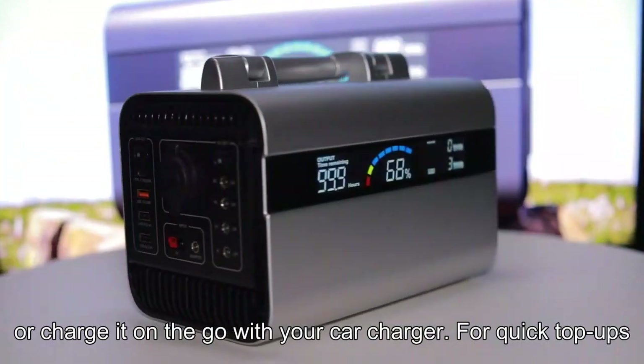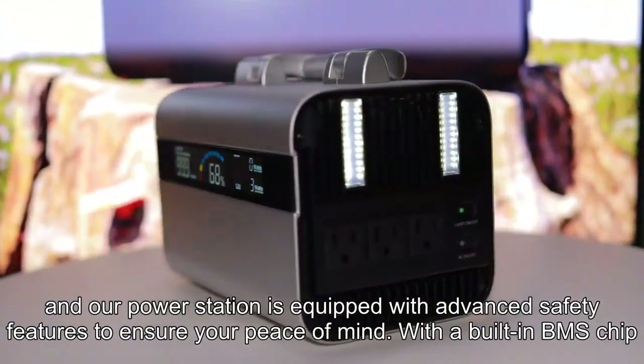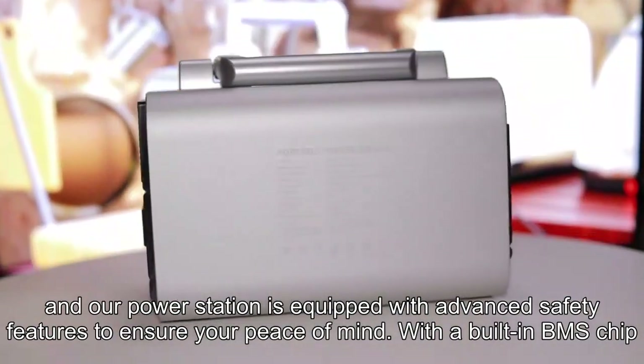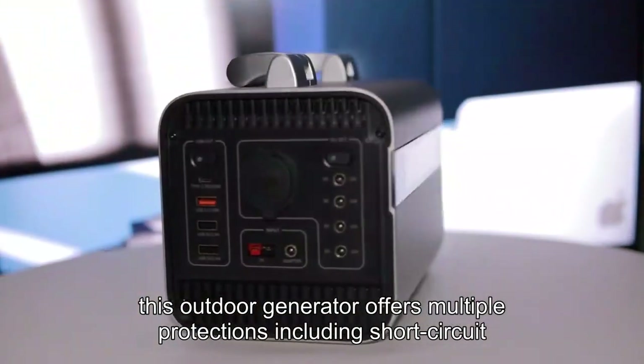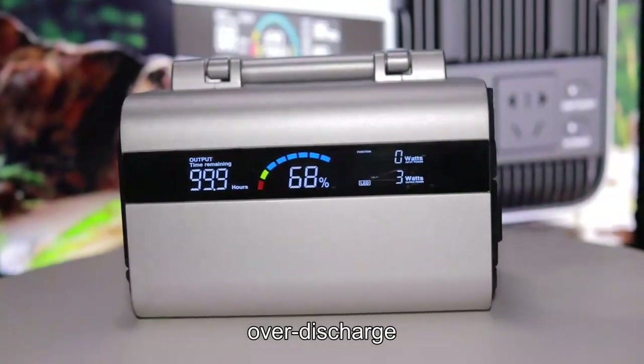Your safety is paramount, and our power station is equipped with advanced safety features to ensure your peace of mind. With a built-in BMS chip, this outdoor generator offers multiple protections including short circuit, over-current, over-voltage, over-discharge, and over-charge protection.